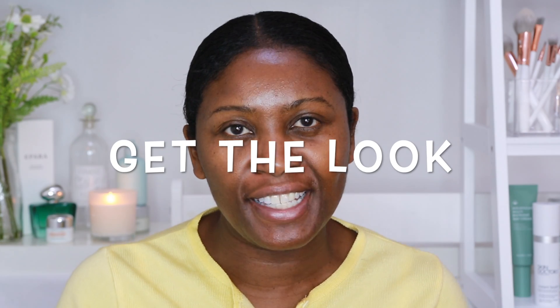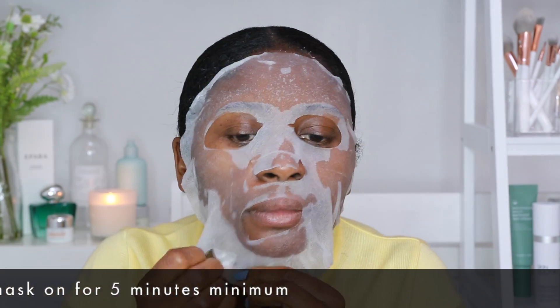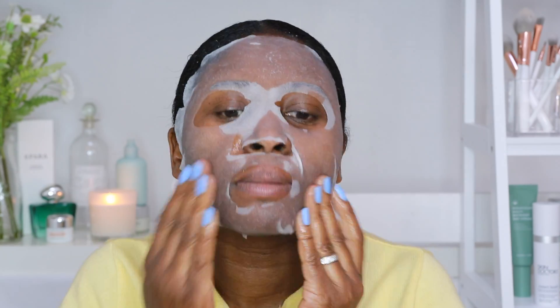Okay so for this date night FaceTime makeup look, the first thing I'm going to do is prep my skin. I want my skin to look beautiful, healthy and glowy for my date night. So I'm going to use Pathologies Face Mask — this is lovely and illuminating and it really makes your skin glow. My face feels nice and fresh and rehydrated. I've got excess serum so I'm just going to pat it down with a tissue — just get rid of the excess, but you can leave it on your skin. You don't need to wash it off.